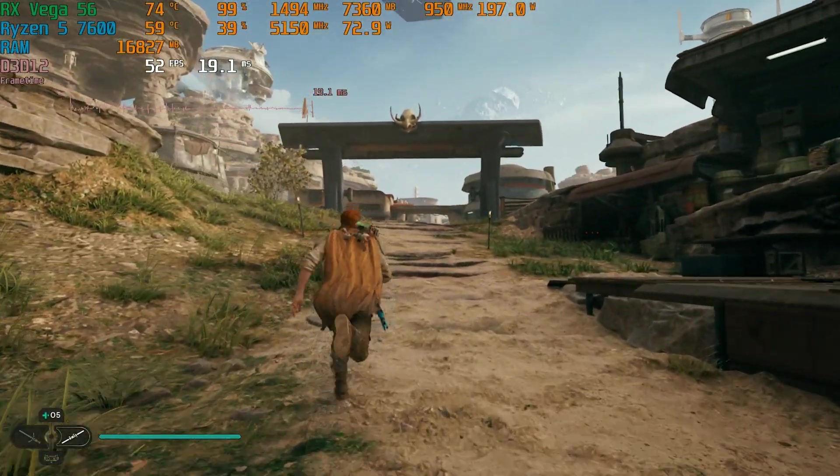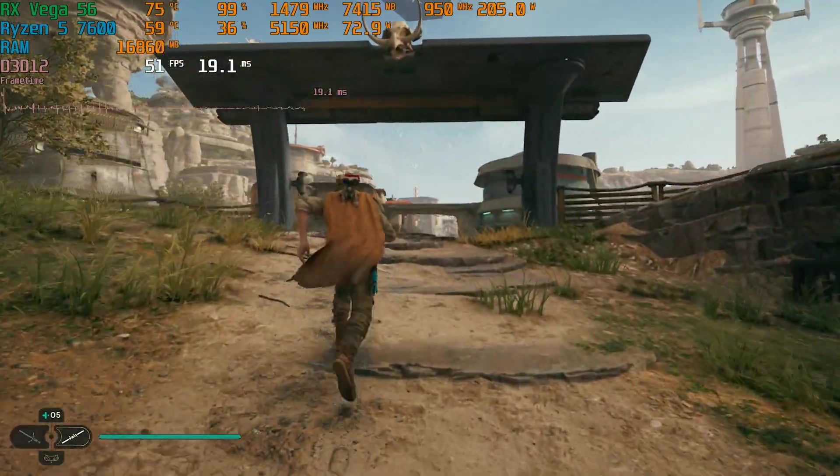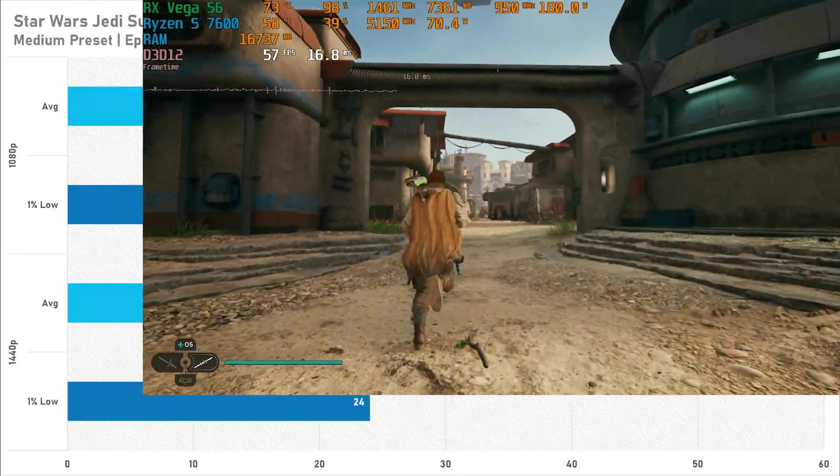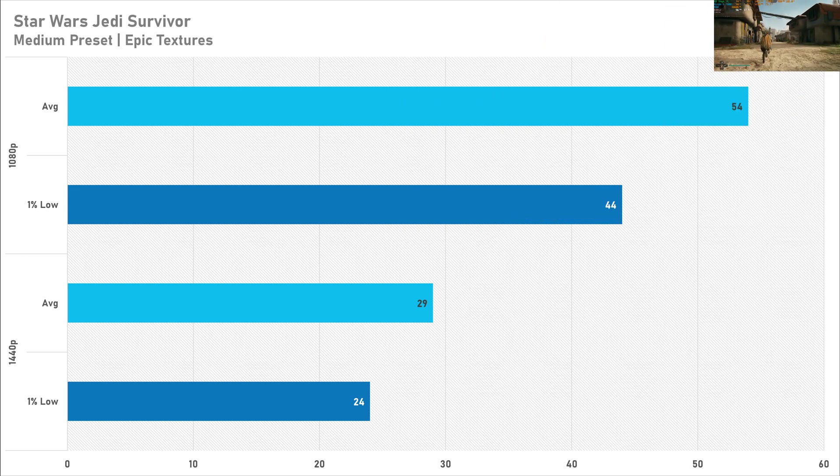Kicking off the benchmarks with probably the most unoptimized game, Jedi Survivor — and performance on the Vega 56 is much better than anticipated. 1080p does fall short of 60 FPS on average, but these are some of the best frame times I've ever seen from this game. 44 FPS for the 1% low at 1080p is probably the closest I've ever seen it to the average. At 1440p, not even getting 30 FPS on average with a 1% low of 24 — it's not great performance. I don't recommend 1440p here.